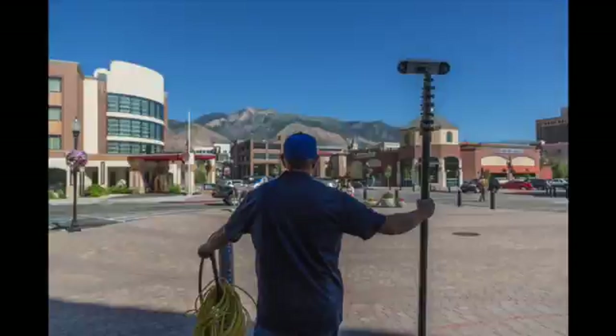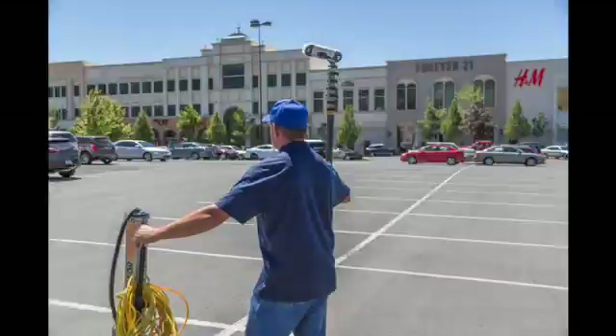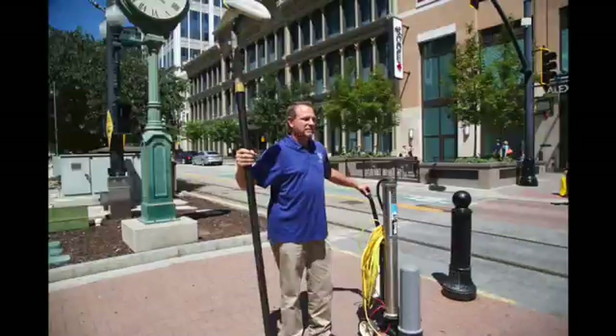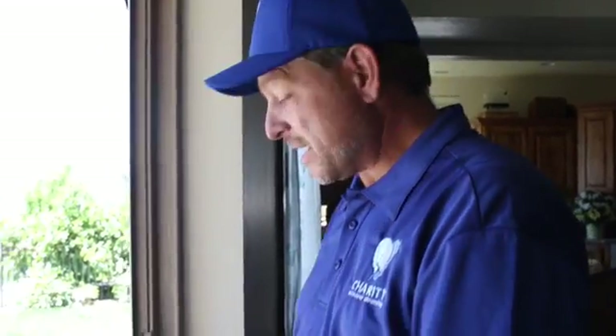This is Jesse with Charity Window Cleaning, and nobody cleans tracks like we do. If your window cleaner is not popping the track, he's not cleaning the track.